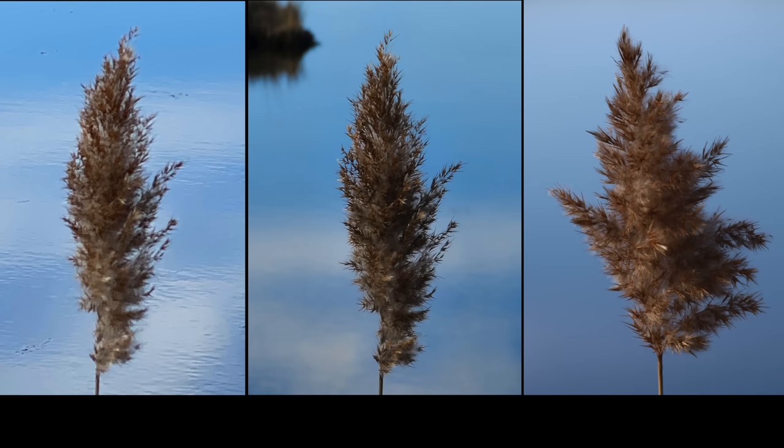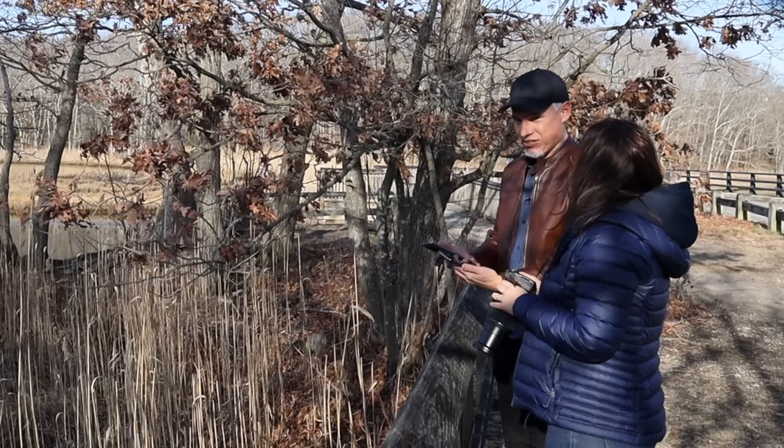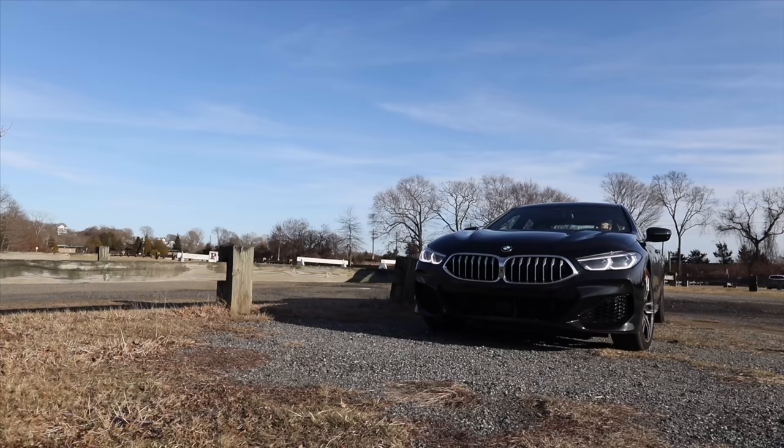Try to zoom with your camera all the way in on one of these reeds as far as you can go. The Samsung looks way better zoomed in than the iPhone. But look at mine — yeah, that looks pretty 3D. The Samsung's not bad either — I'm sure there are people that would find that acceptable.